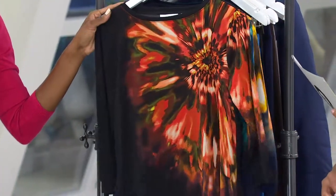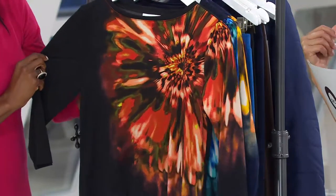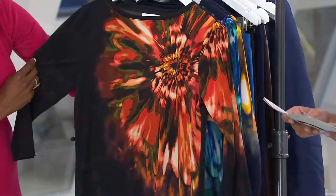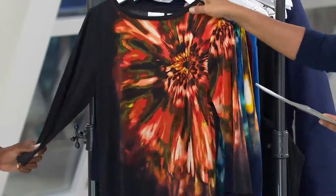We also have the orange. Orange is gorgeous, I love the orange. The oranges and the greens are a great marriage. That's really pretty. Wow. And we have small to 3X in your orange. Remember, if you happen to pick up the liquid knit pants in the black or any of the other colors, you will start to have your color.